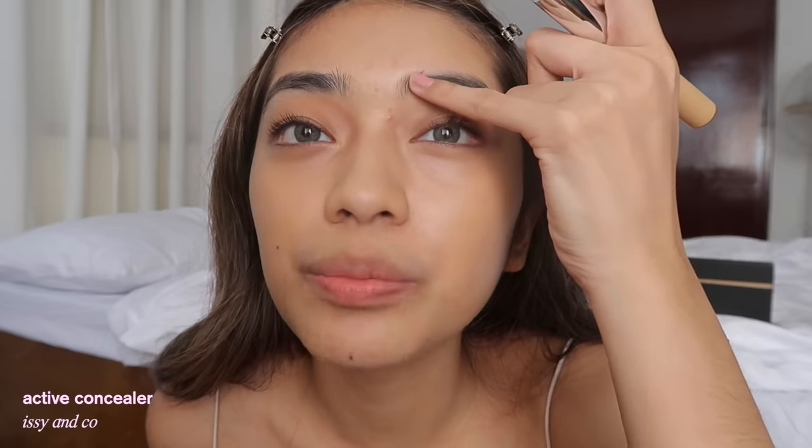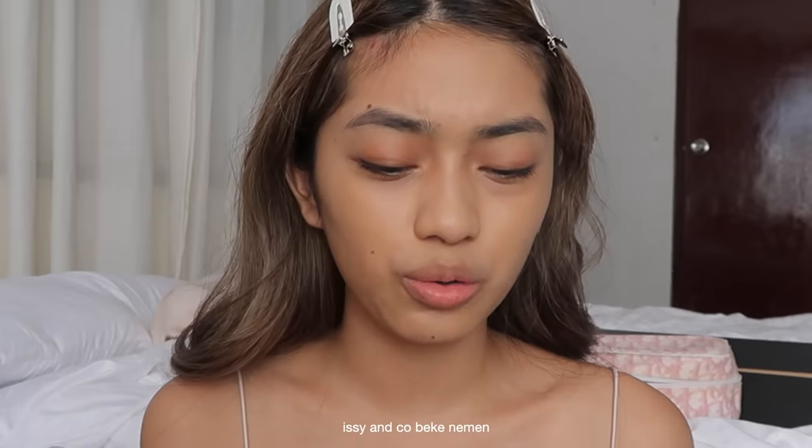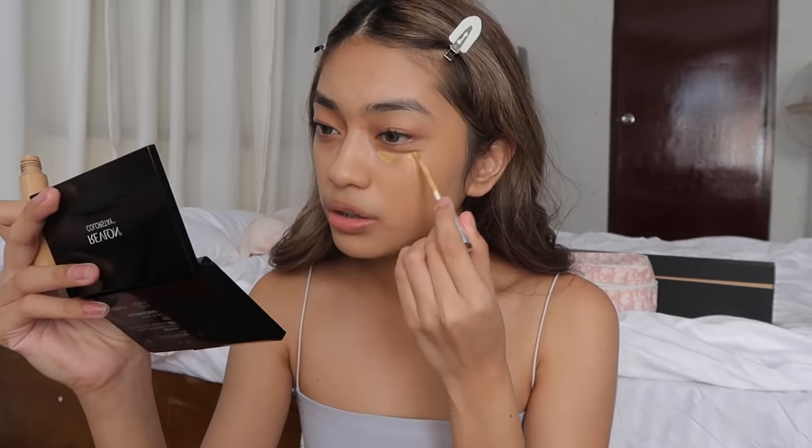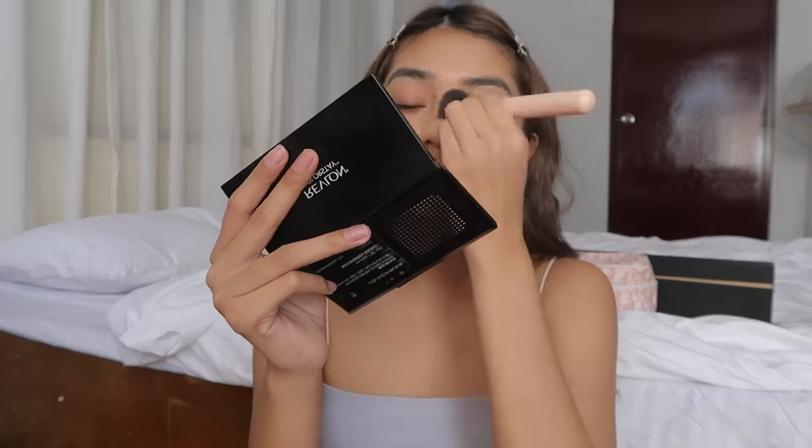Next up is concealer, because you can still see some pimples and my eye bags. For my concealer, I'm gonna use Issy & Co. again. Guys, this is not sponsored by Issy & Co. — this is just genuinely what I use. This one is in the same shade as my skin tint, MW3. I do feel it might be a bit dark for my skin tone and maybe I should go one shade lighter, but it's okay — it still works for me. Our concealer and skin tint are all good.